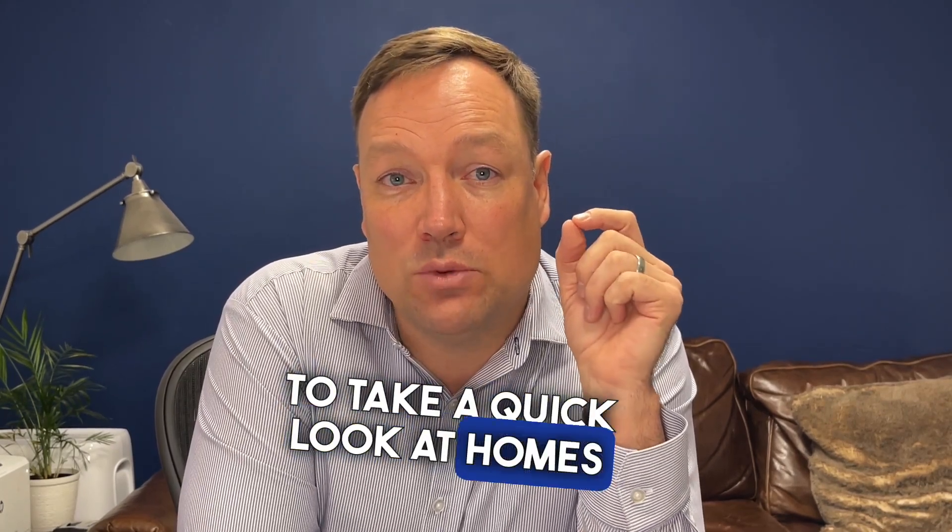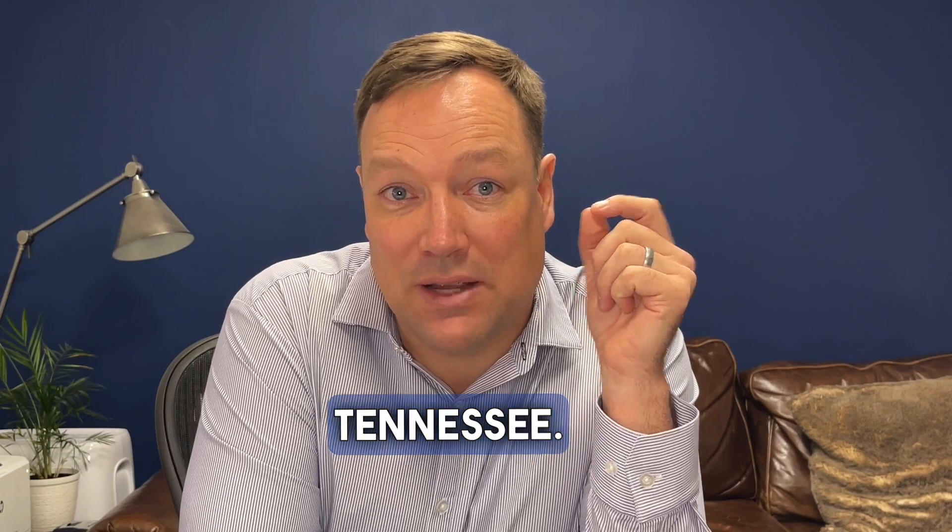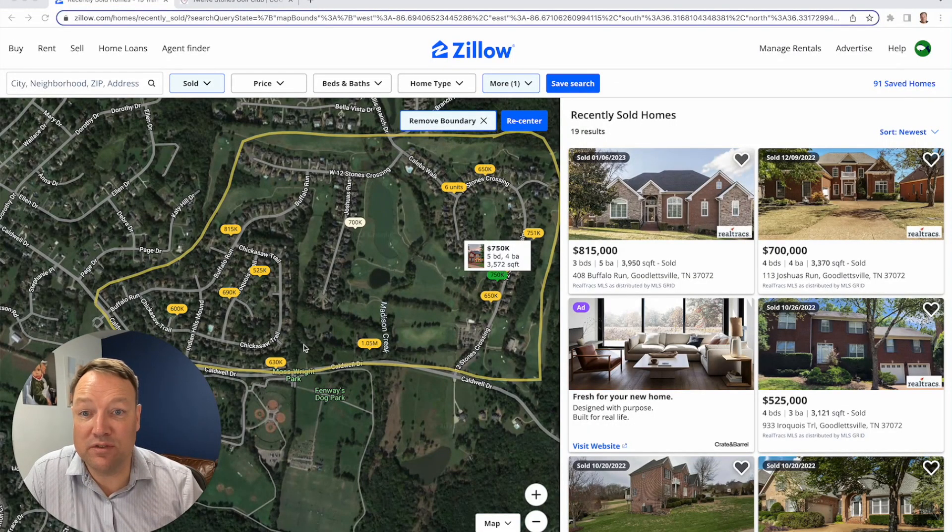We're going to take a quick look at homes that have sold over the last 12 months in 12 Stones Golf Course in Goodlettsville, Tennessee, just to give you an idea of some of the stuff we're seeing.